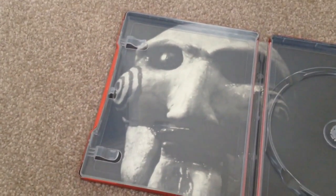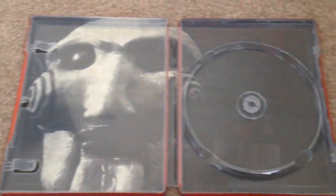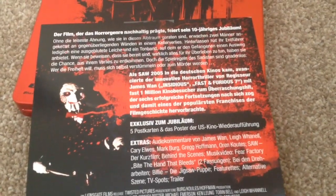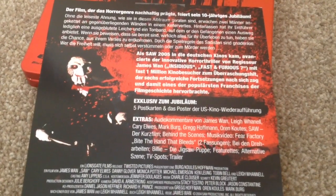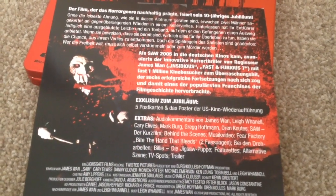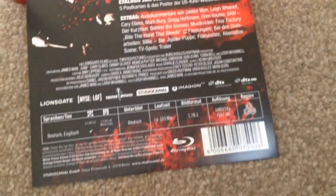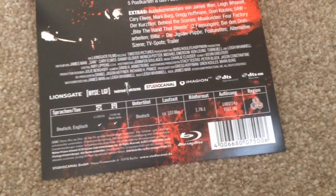Remove the Blu-ray disc and we have some artwork at the back. Region ABC, so it's region three. Audio is Deutsch and English — 6.1 DTS and 7.1 DTS-HD Master Audio. The subtitles are in Deutsch and the runtime for this movie is 103 minutes.